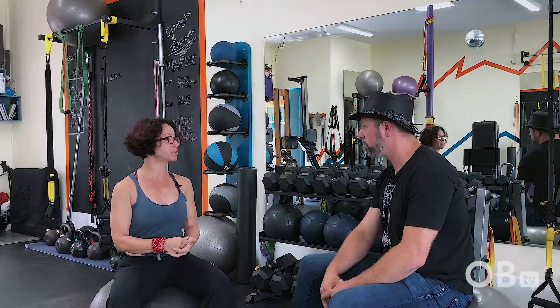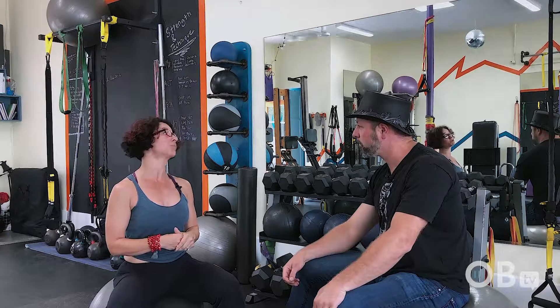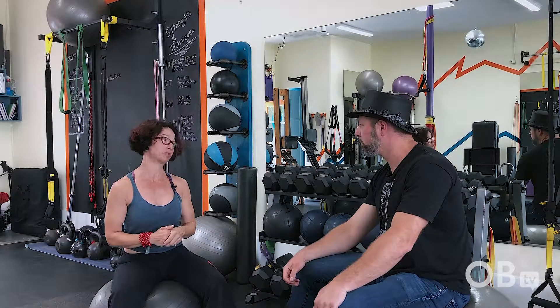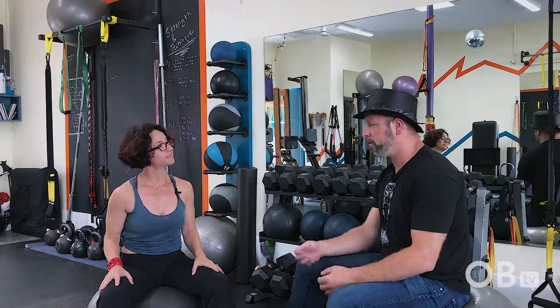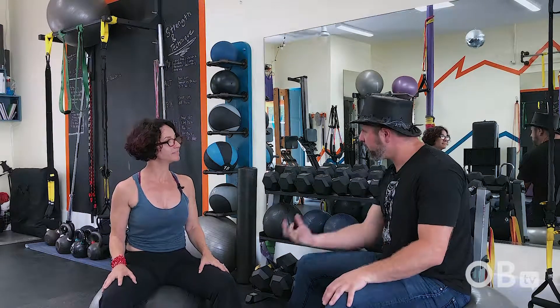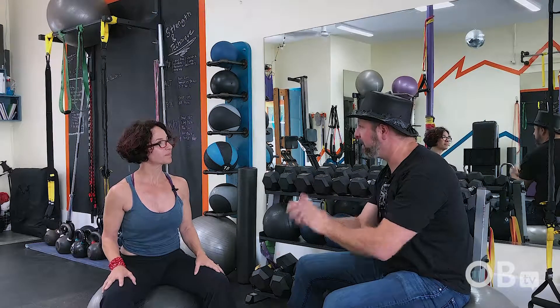Motivating people to move, encouraging them to stay with it — maybe still take a break, but don't quit, come right back to it. We give a lot of modifications for the individual, or advancements if they need it. I really think it's the motivation and encouragement. From my experience as an athlete — surfing or just doing human nature — we're better together. By motivating people, you're able to provide the energy they need to keep going.